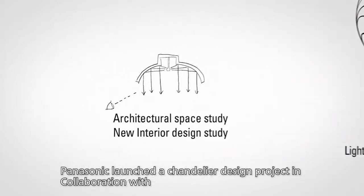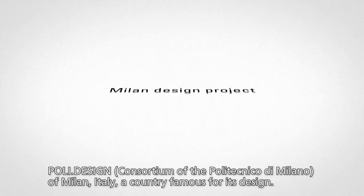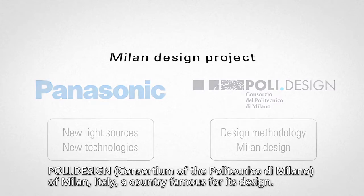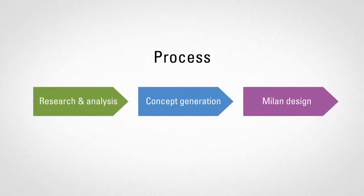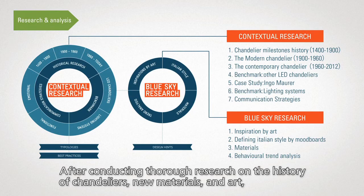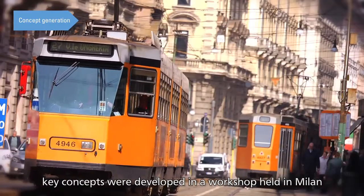Panasonic launched a chandelier design project in collaboration with PolyDesign of Milan, Italy, a country famous for its design. After conducting thorough research on the history of chandeliers, new materials and art, key concepts were developed in a workshop held in Milan.